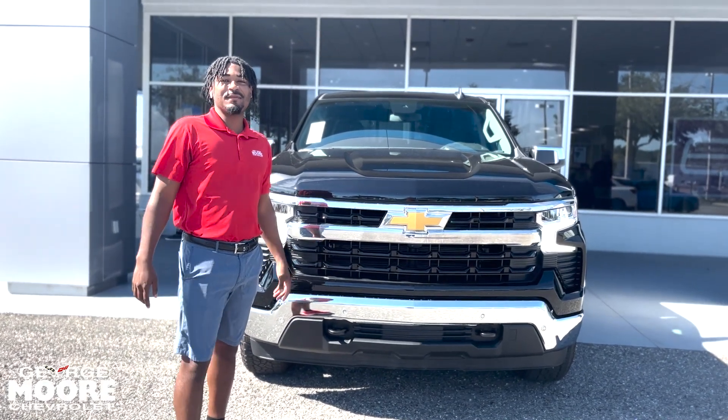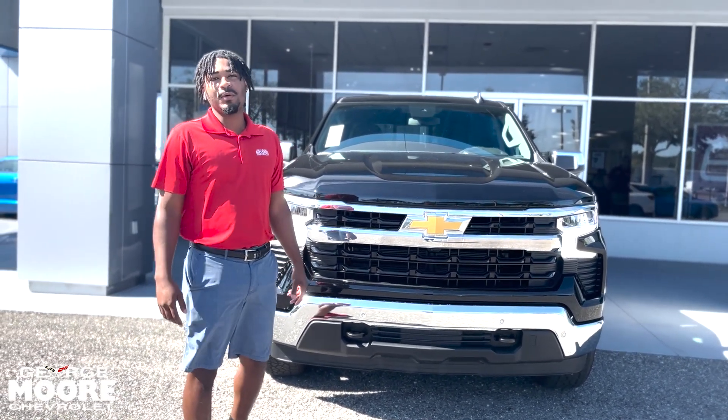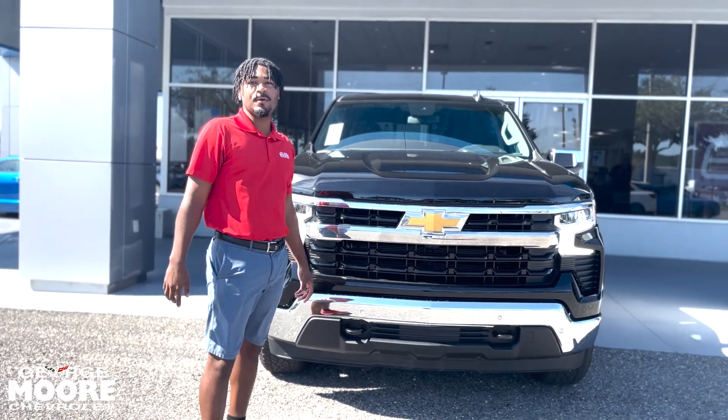How's it going? My name is Lake with George Moore Chevrolet. I'm going to give you a quick walk around of the 2024 Chevy Silverado 1500.